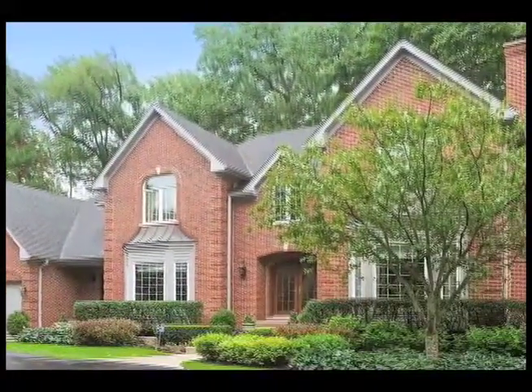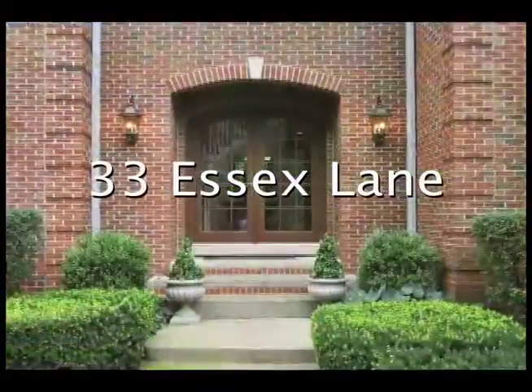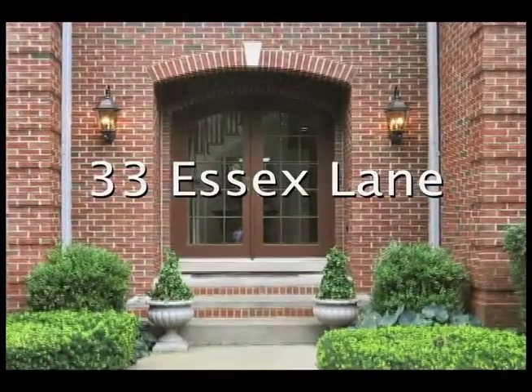Top quality construction, fine finishes, and superb amenities define this fabulous four-bedroom, four-and-a-half-bath custom home.